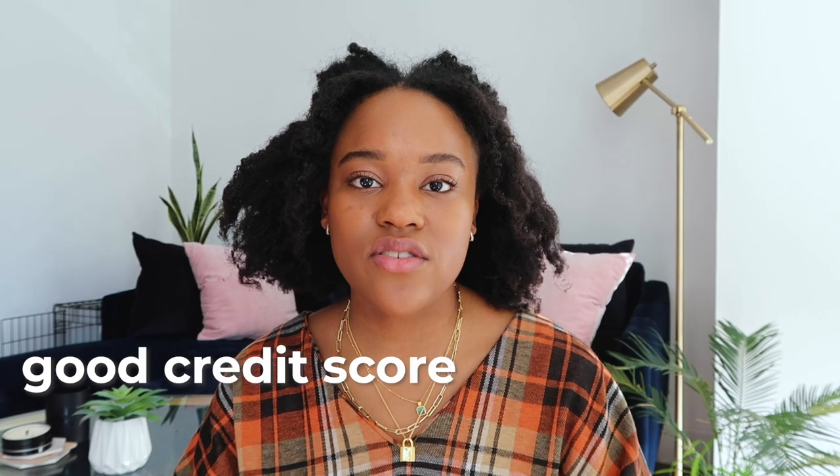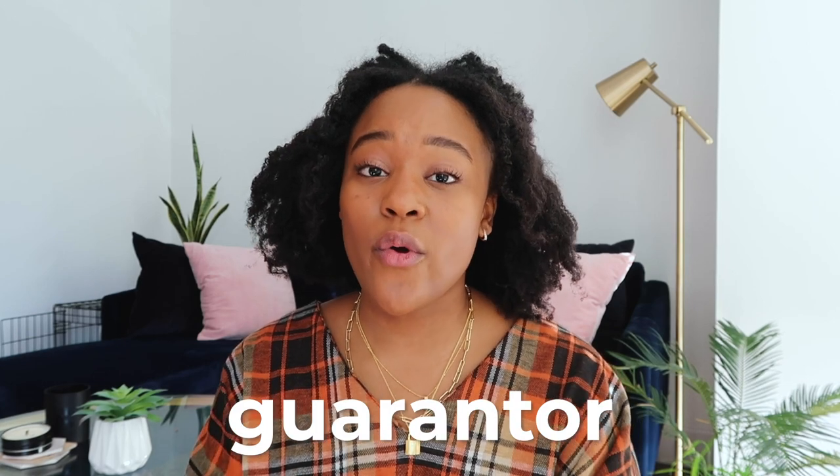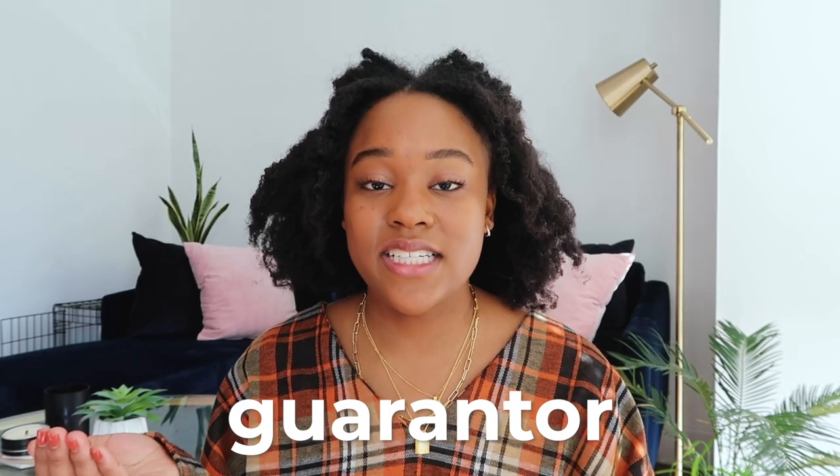Another thing to know about getting an apartment in the US is that having enough money isn't enough — you also need proof of income and a good credit score. The higher the rent, the higher your income needs to be. If you don't have a strong credit score, you can use a guarantor — a parent, guardian, or someone with a stronger credit score who basically guarantees the rent in case you can't pay it. Definitely talk to someone qualified if you have to go that route.